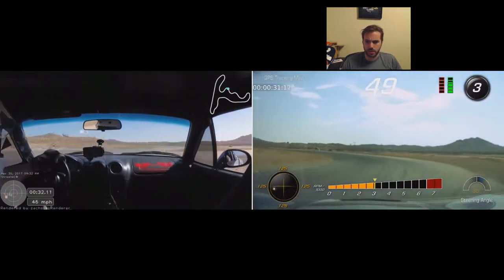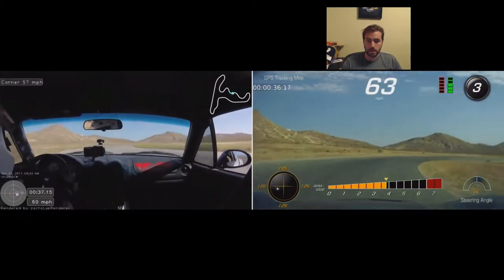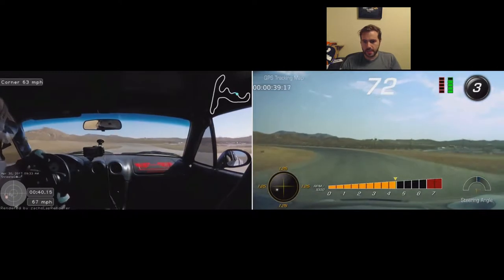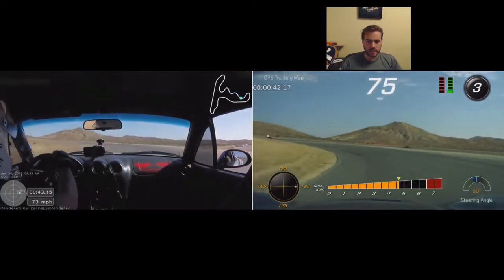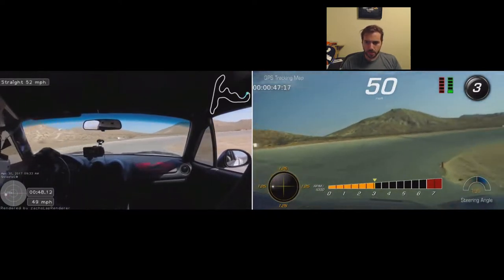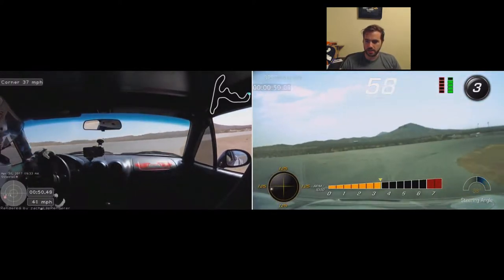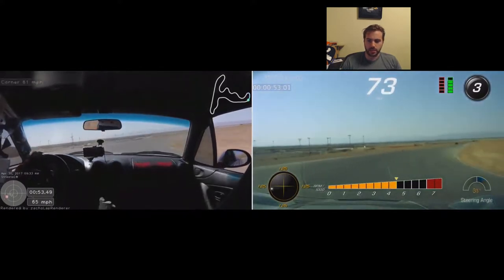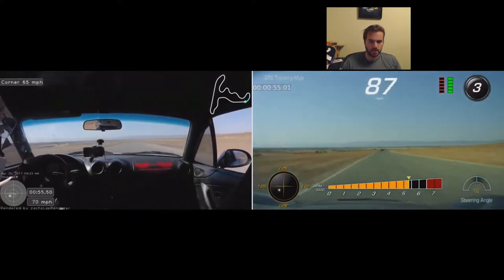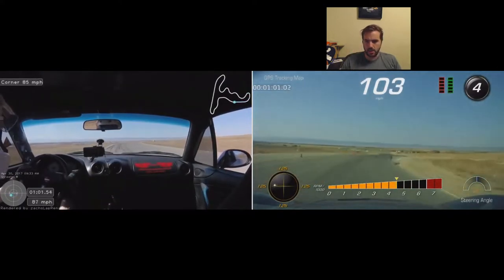Through this section the Corvette is babying the throttle — I'm still getting used to it, and there's a lot of power. The Miata's totally flat. The Vette gets to 70-ish here and I start to modulate, whereas in the Miata I'm flat all the way until I brake. Minimum speed in the ball: Vette about 50, Miata about 46 — so actually the Vette is going faster through the ball than the Miata. Totally unexpected. And now we get to Main Street — no surprise what happens next. Vette's doing 100 already, the Miata's doing 77. Bye-bye.